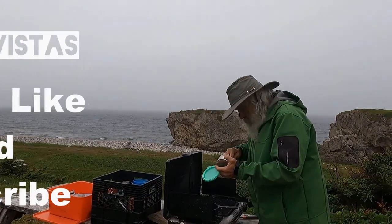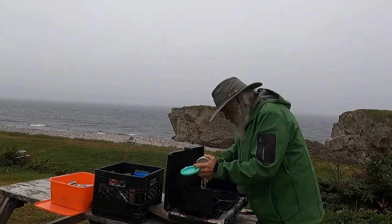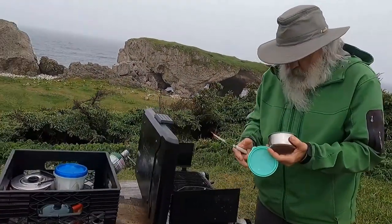Well hi there. Welcome to Bella's Vistas. We're at Arches Park right now. I'm making a little breakfast — or lunch maybe, sort of in between — for us here.